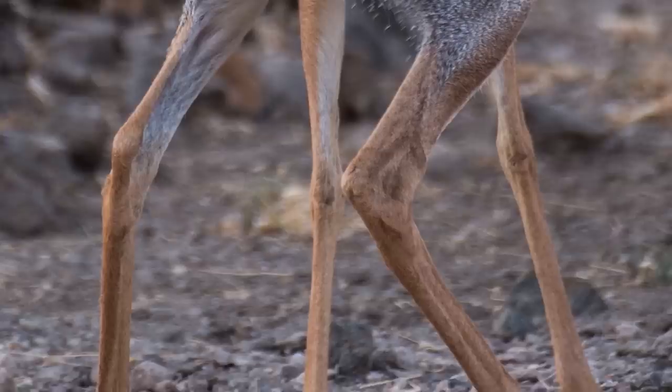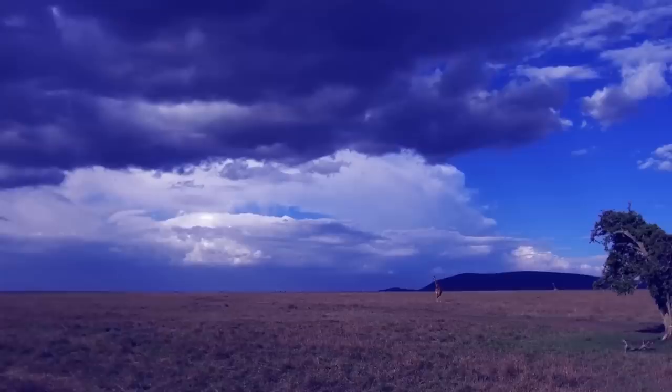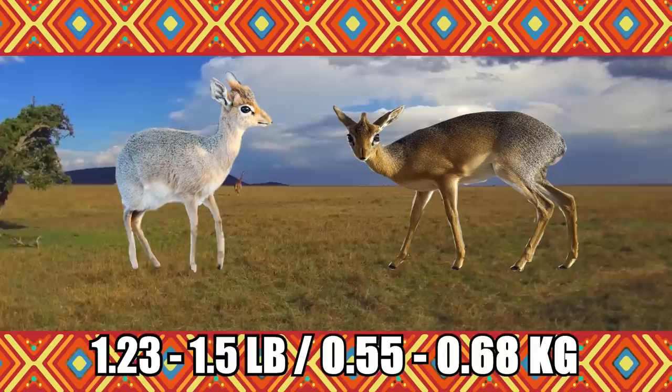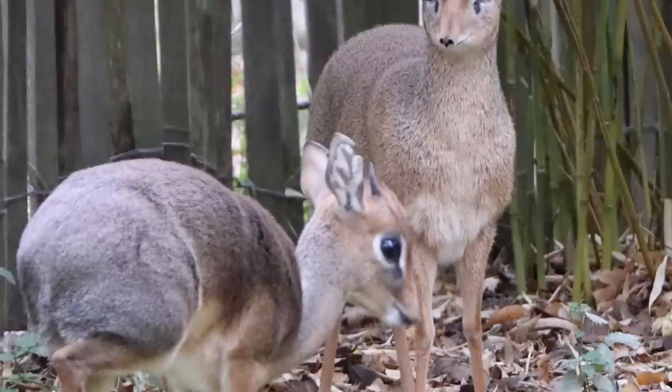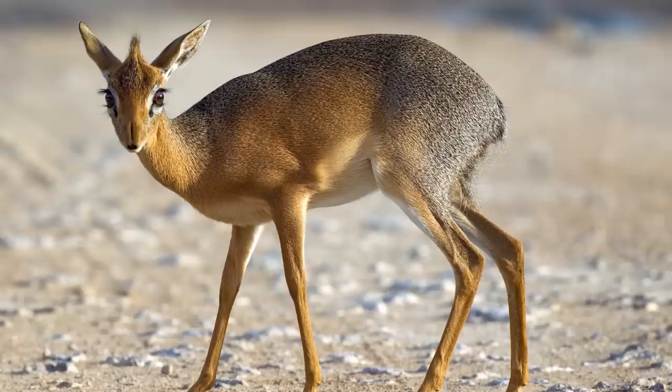A mom-to-be's gestation period lasts between 169 and 174 days, at which time she bears a single offspring. Dik-diks give birth up to twice annually at the beginning and end of the rainy season. At birth, females weigh from 1.23 to 1.5 pounds, while males weigh between 1.6 and 1.75 pounds. Baby dik-diks, which have a 50% survival rate, nurse for up to 6 weeks, at which point the mother stops lactating. While incredibly small at birth, fawns grow fast, reaching their full size and going off on their own within 7 months of being born.